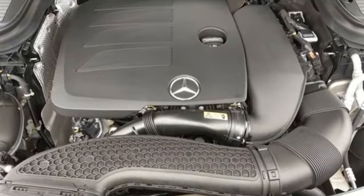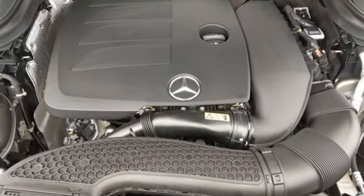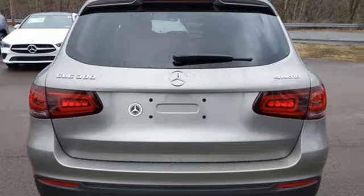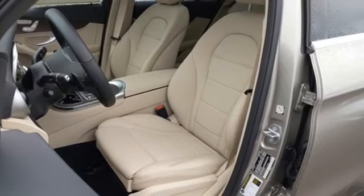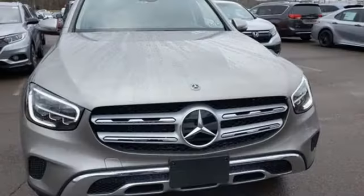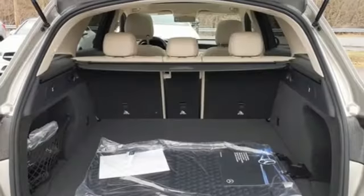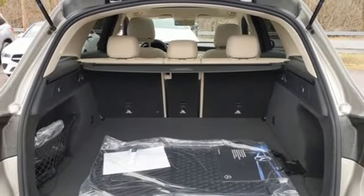Intercooled turbo inline four-cylinder engine. Adaptive suspension. Streaming audio. Memory exterior door mirror settings. Dual zone climate control. Auto dimming rear view mirror. External memory control. Memory steering wheel settings. Front heated bucket seats. Auto tilt-away steering column. And automatic transmission.